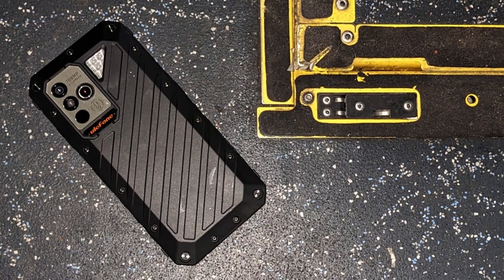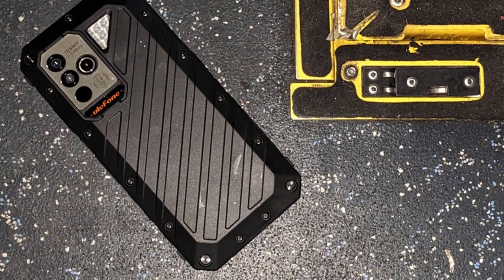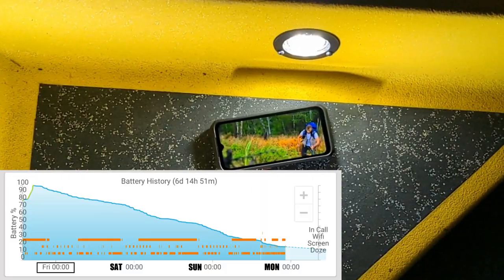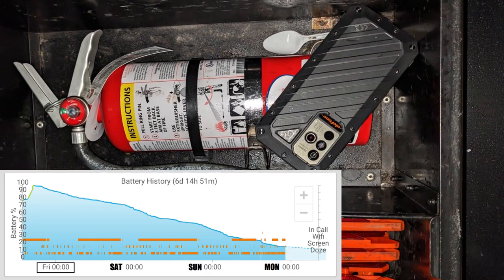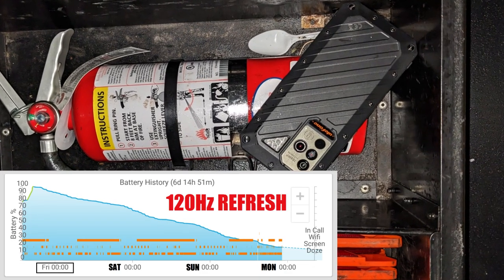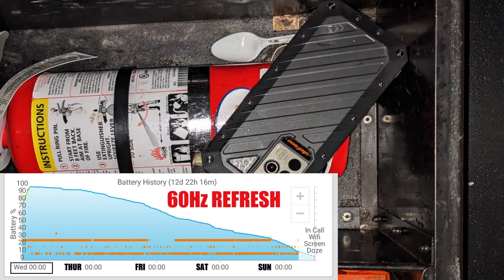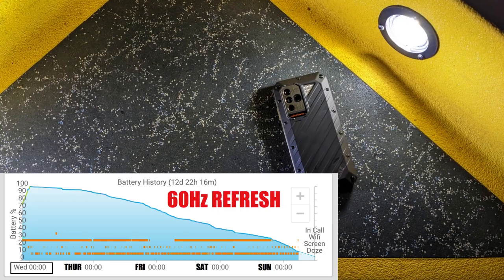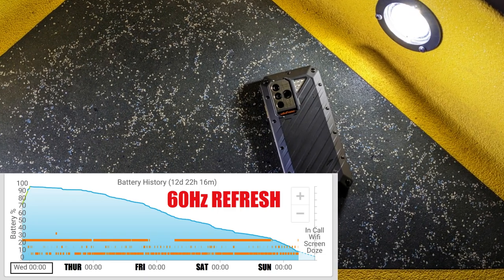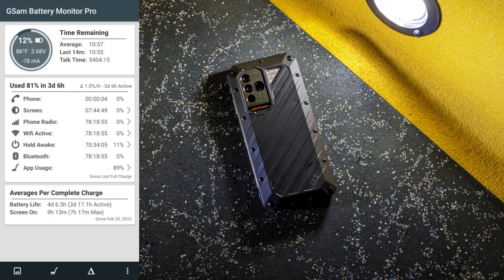Here's what I think about this phone after a month of daily use. For the battery, it lasts me about three to four days, which is expected given the size and processor speed. I've increased the screen refresh to 120Hz full time. I tried it on 60Hz full time to see if it gives me any more battery life, but it didn't seem to make much of a difference — maybe an extra half day or a few hours.